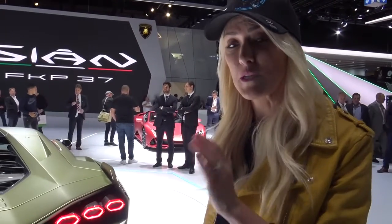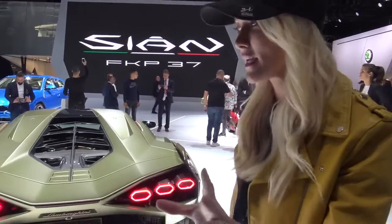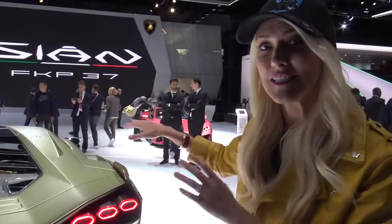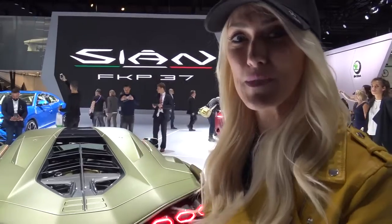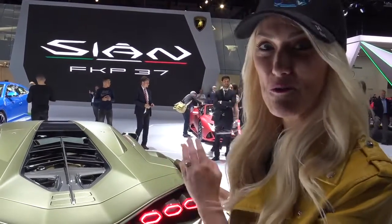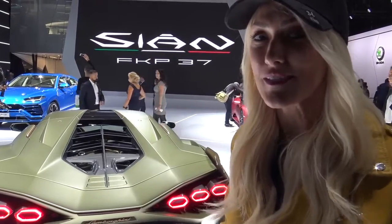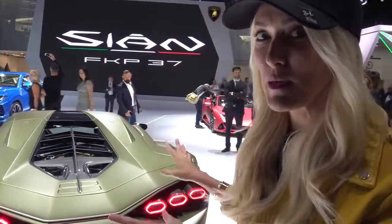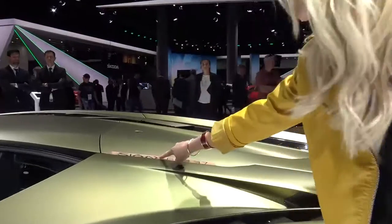It has a V12 with special new hybrid technologies we'll talk about in a second. It has 819 horsepower, which actually makes it the most powerful Lamborghini ever made. 0 to 100 in 2.8 seconds, or just under 2.8 seconds. Top speed 350 kilometers an hour.